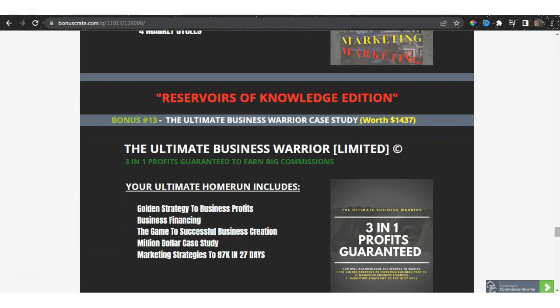Most of all, my reservoir of knowledge addition: the Ultimate Business Warrior Case Study. I'll allow you to discover marketing strategies that can actually generate you $87,000 in 27 days. I'll also give you the million-dollar case study, the game to successful business creation, business financing, and the golden strategy to business profits.